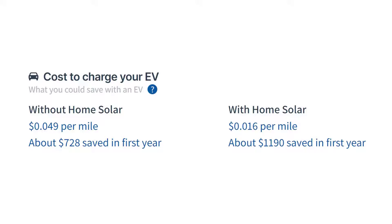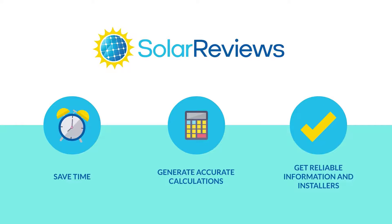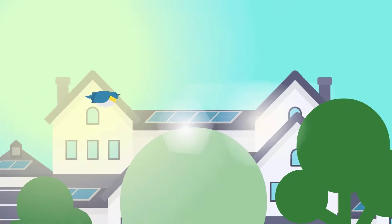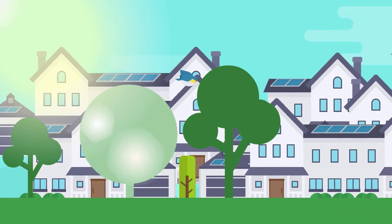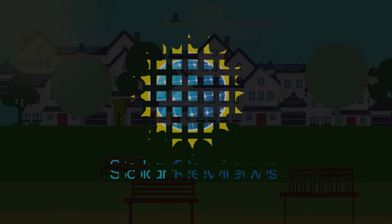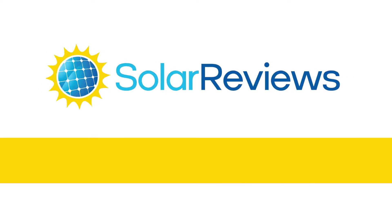Our calculator even provides savings estimates for those interested in an electric vehicle charged with a solar system. Solar Reviews calculator will save you time and give you the accurate, reliable information you need to determine the best solar system for you. Solar Reviews is the leading consumer education and reviews website for residential solar, dedicated to making solar shopping easier and more accessible than ever. Learn more at SolarReviews.com.